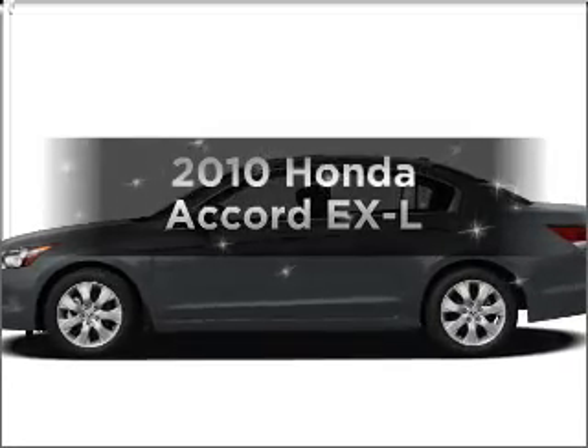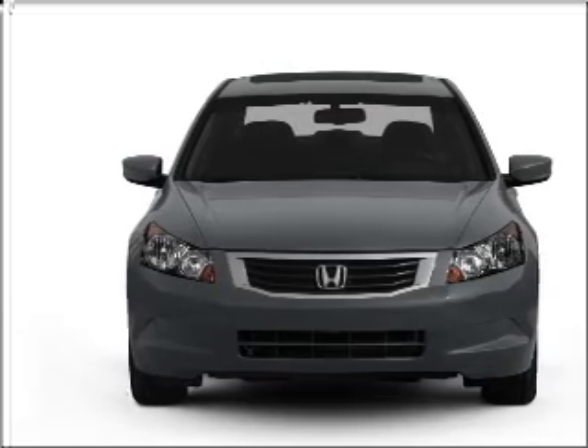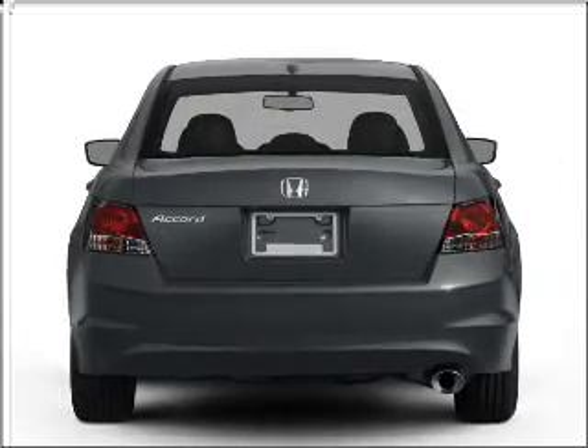Introducing the 2010 Honda Accord. Travel the roads in style and comfort in this great vehicle with an efficient four cylinder engine connected to a smooth shifting five speed automatic transmission.